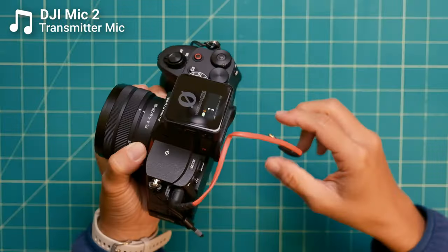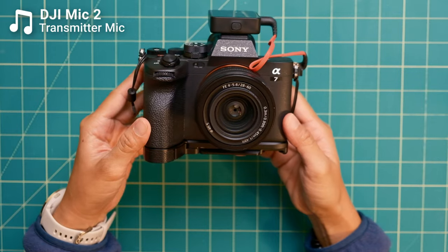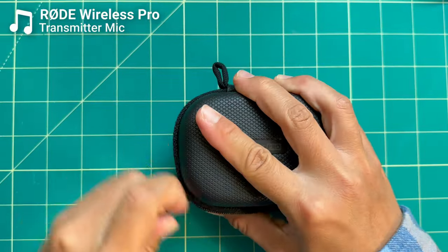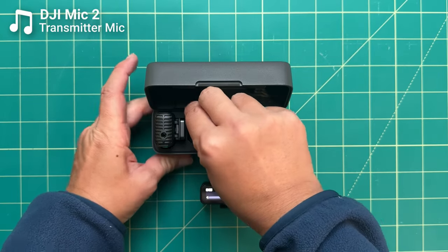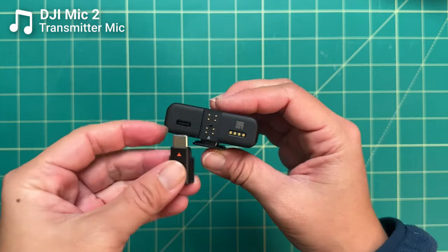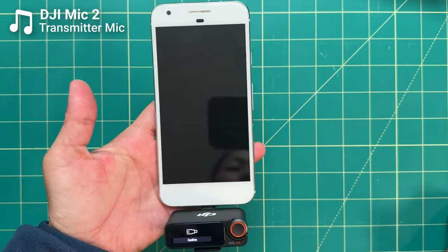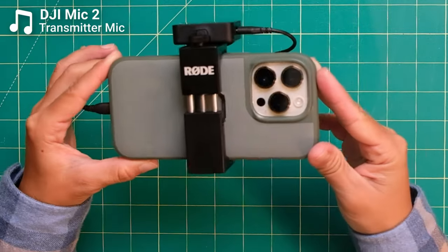You also can't fit the 3.5mm microphone jack connection cable in either the Rode or DJI case, and you need this cable if you want to attach either mic system to a mirrorless or DSLR camera. I can squeeze it into the Rode case, but it's a real squeeze and the zipper doesn't fully close. It would still be ideal if both cases could fit everything you need without having to carry a separate bag. If you want to connect the Rode to a phone, you have to use a physical cable, which won't fit in the charging case.